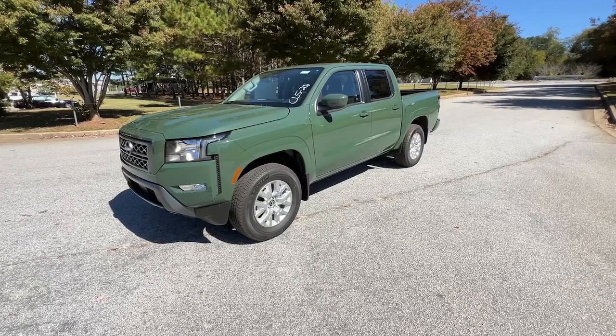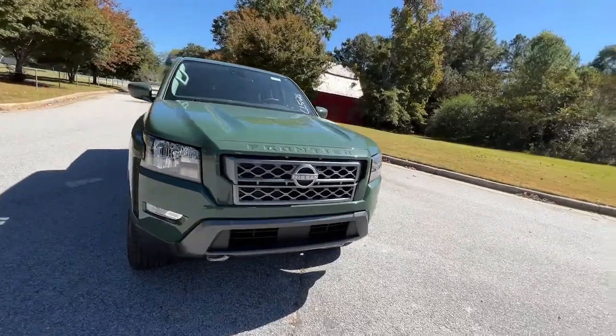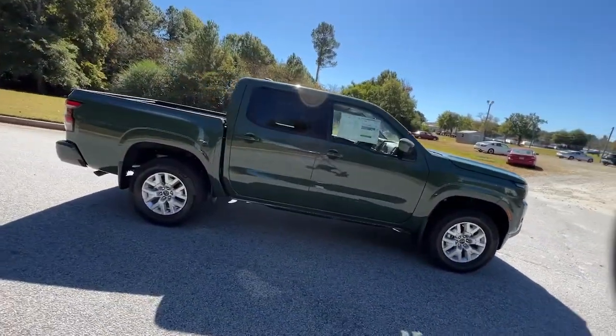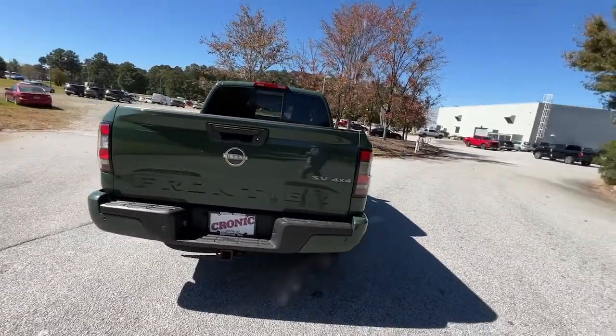Get into a car with value: the 2023 Nissan Frontier. This capable Frontier delivers impressive durability and a work ethic to match. Ready to tow, haul, or explore the trail, this rugged midsize pickup is an exceptional value.